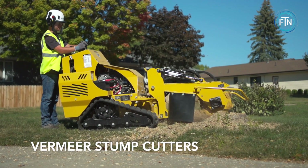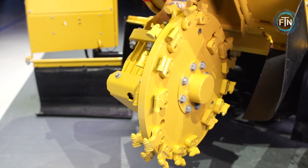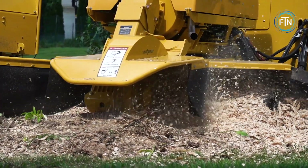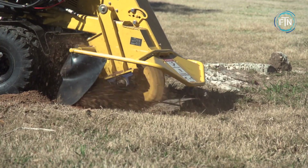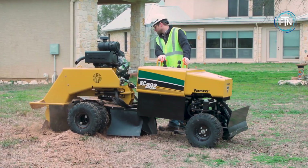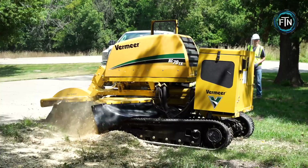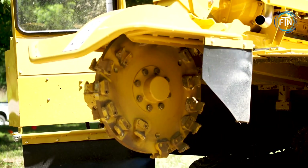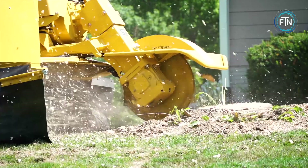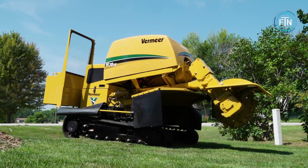Vermeer Stump Cutters are specialized machines designed for the removal of tree stumps after trees have been felled or removed. These powerful tools are widely used in landscaping, forestry, and tree care operations to eliminate the remnants of tree stumps, allowing for the restoration of landscapes and the prevention of hazards associated with the stumps. These machines are equipped with high-speed cutting wheels or blades that grind down stumps into small wood chips and debris. The cutting action is swift and efficient, making it possible to tackle stumps of various sizes and hardness with ease. Vermeer offers a range of stump cutter models, each designed for specific applications and stump sizes, whether dealing with small residential stumps or large commercial ones.